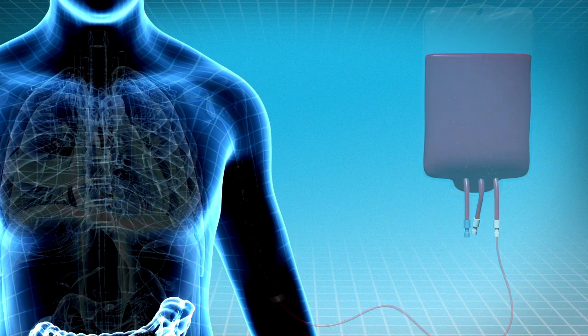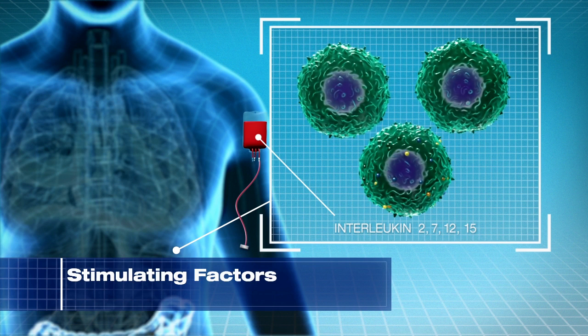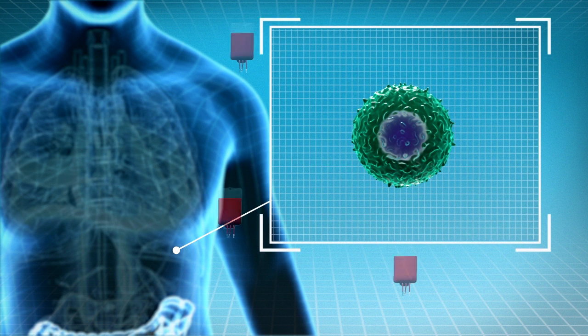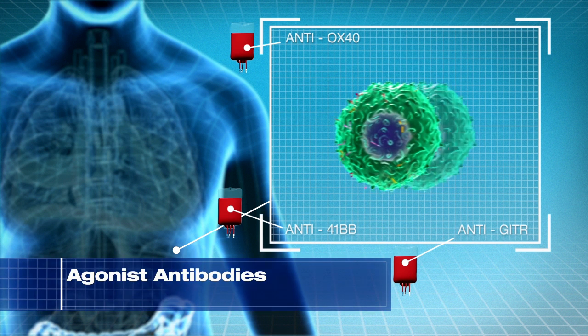A third immune boosting approach is to use stimulating proteins called cytokines. These cytokines cause the T cells to significantly multiply and get stronger, such as interleukin 2, 7, 12, and 15. A fourth immune boosting approach uses agonist antibodies that stimulate T cells and cause them to grow and strengthen by binding to stimulating molecules on the T cell surface.